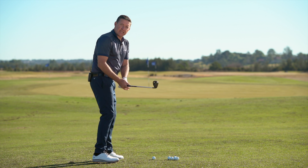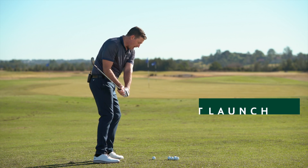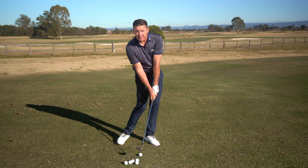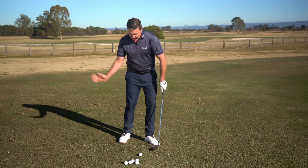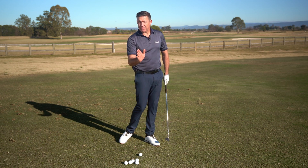What I mean by that is I want to see that golf club approach the ball with a slightly inside path, encouraging some rotation to the club face at the bottom of the swing. Ultimately, that inside path is going to give us a much shallower attack angle and it's going to create a lot more spin on that flight.